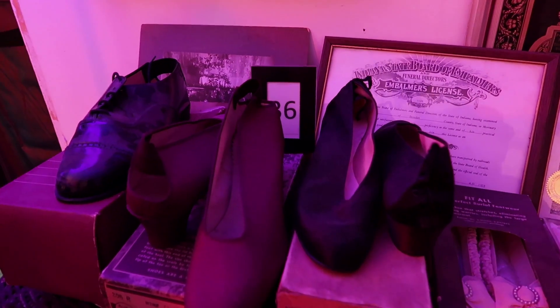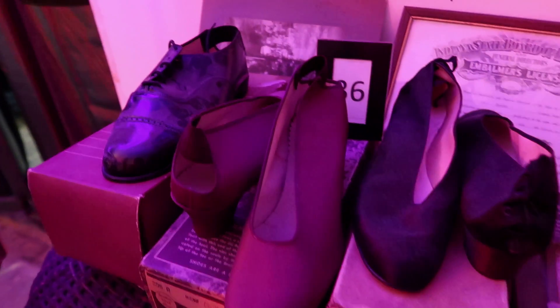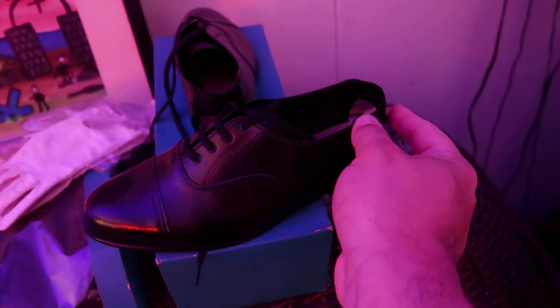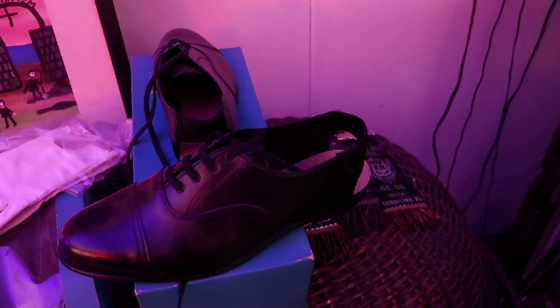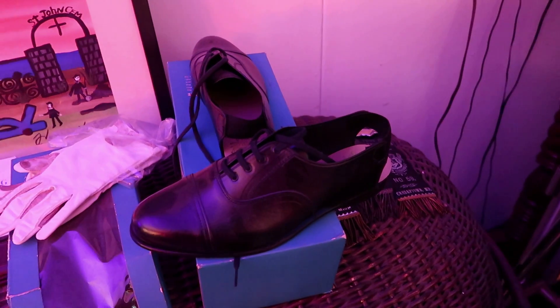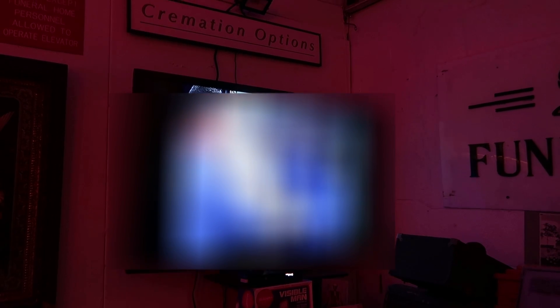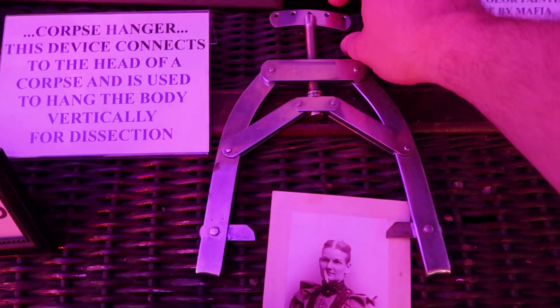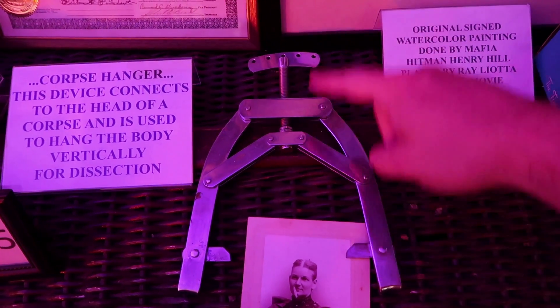In addition to the corpse suit, here are some corpse shoes. You can see they have a stretchy part on the back so you can slide them onto a foot easily without untying anything — makes it easier to dress a deceased body. There's a video playing of a human dissection, which I probably won't show. And here is a corpse hanger — it clips to a dead person's head so you can hang them up for vertical dissection.